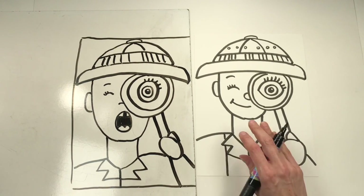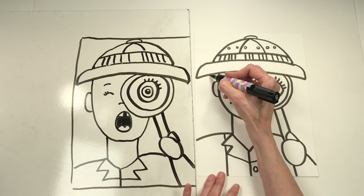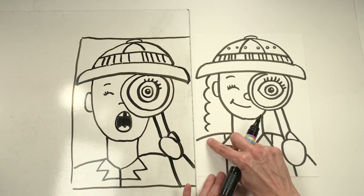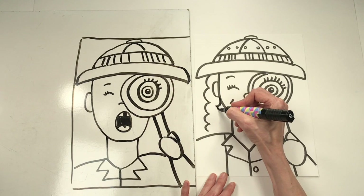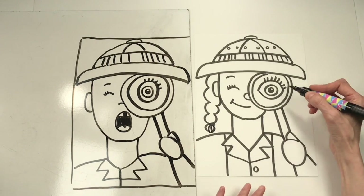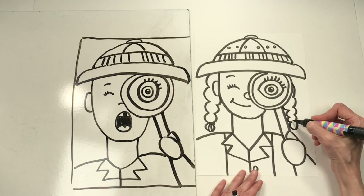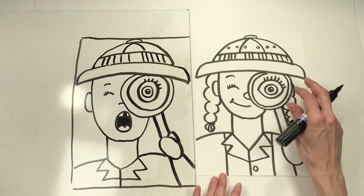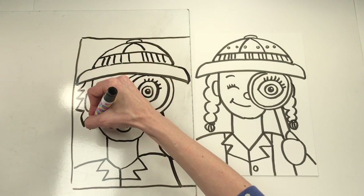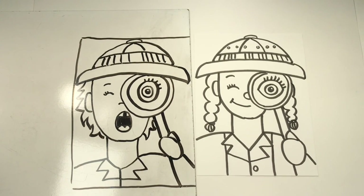Next up is hair. There are all sorts of ways to draw it. Today I think I'll put mine in braids — just doing bumps along the side — or it could be long straight hair going down the back. I'll add another braid on the other side with a tie at the end. For the other portrait, maybe he's got straight, slightly zigzaggy hair. Think about what your hair looks like and draw that!